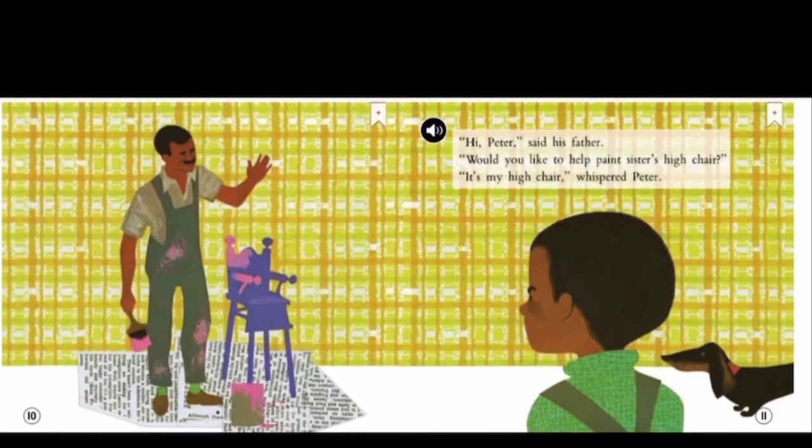So how do you think Peter is feeling right now? Do you think he's happy? No, he's feeling upset, right? Because his parents have painted his old things pink for his baby sister. Peter is not happy.